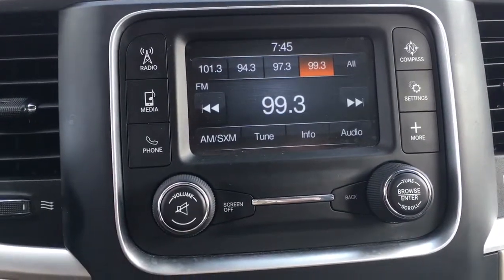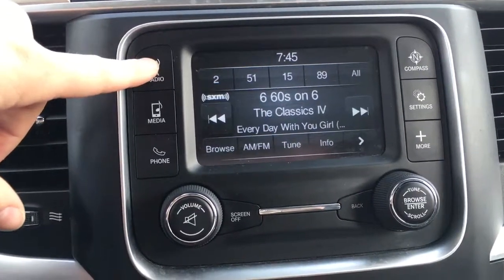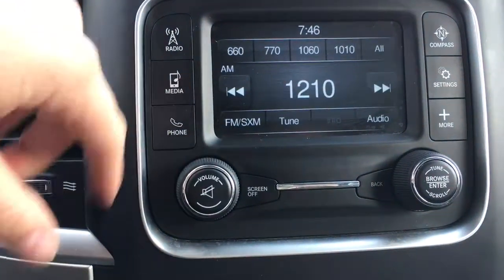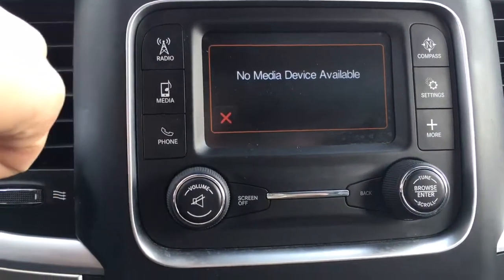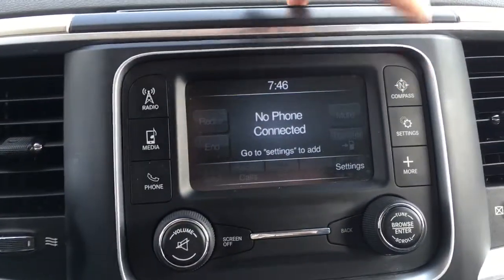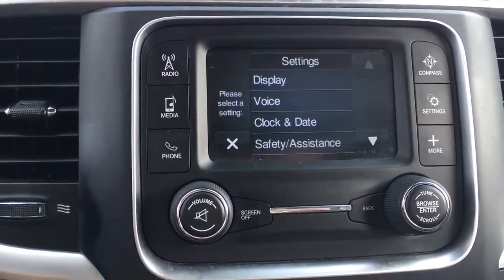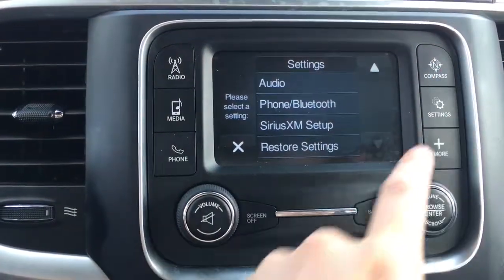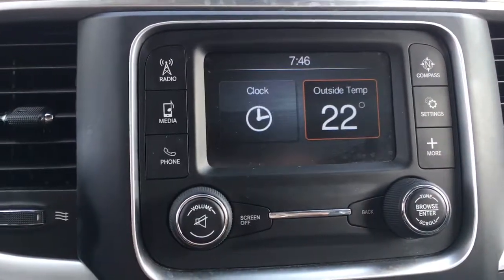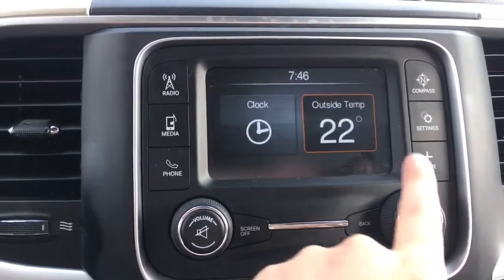Right here we have the 5.0 Uconnect system. We have the radio with the option of AM, FM, or even SiriusXM radio. Or you have an option to play your own music, as well as Bluetooth if you have it hooked up. Also the option of showing your compass — we are going east — and any settings you would like to change. It is a touch screen and you can also access it through these dials. You can see the clock or the outside temperature of 22 degrees Celsius — a nice hot sunny day.